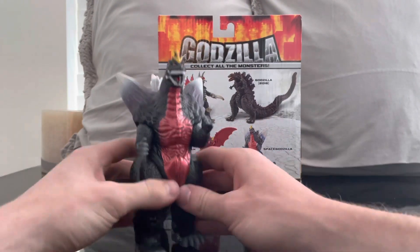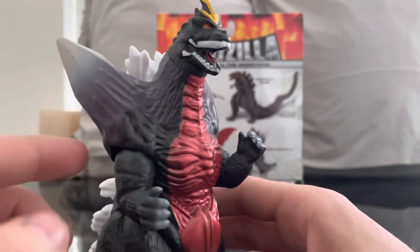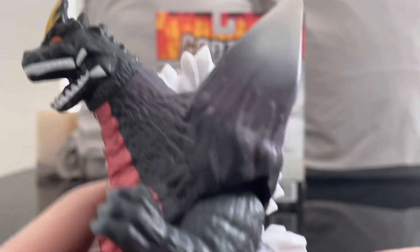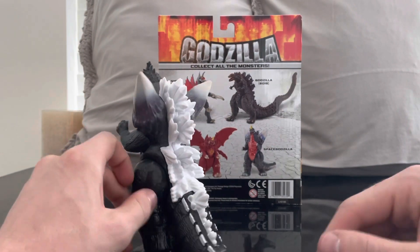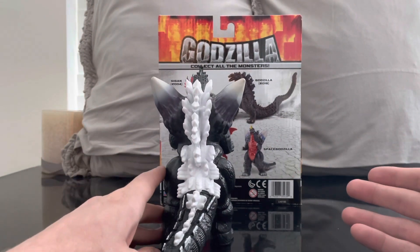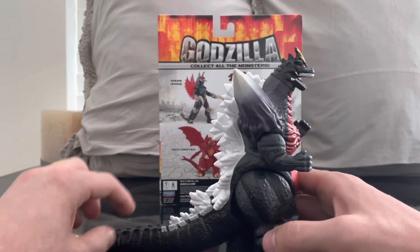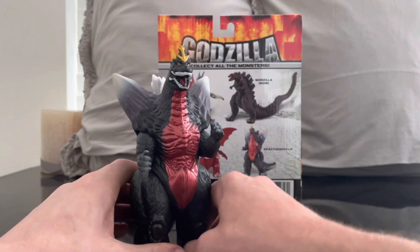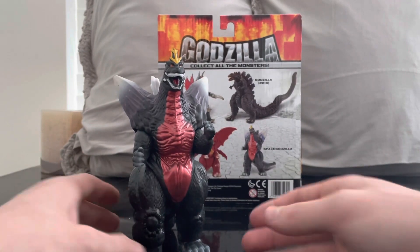Outside of the teeth, that's my one flaw. Other than that, I do like the paint apps — I like the shiny red here and the purplish gray going up his crystals. There is a lot to like. If you cannot get a Space Godzilla in your collection for a reasonable price, this is a good option. That's what I love about the NECA line too — their Godzilla line was probably my favorite toy line ever.